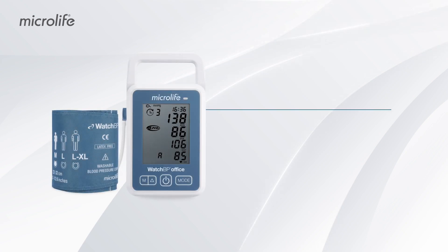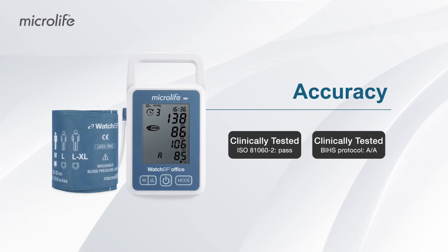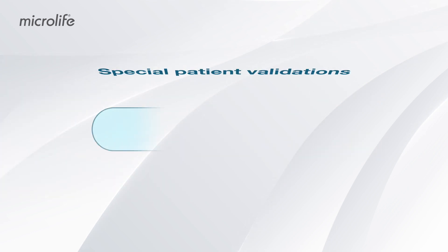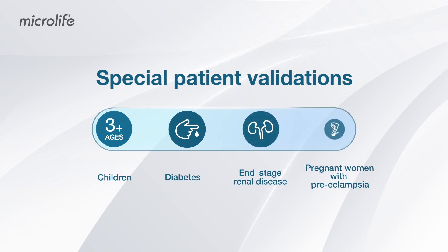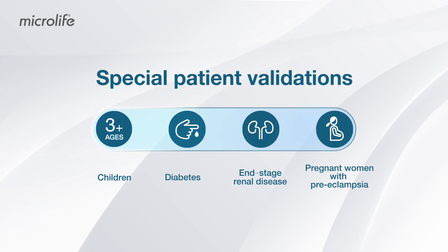The device is clinically tested for accuracy according to all globally accepted validation protocols, and is also tested for special patient groups such as children from the age of three and patients with diabetes.